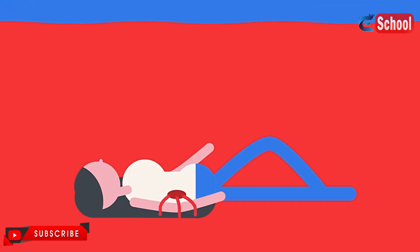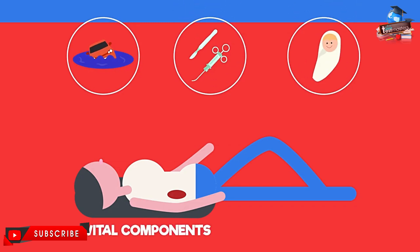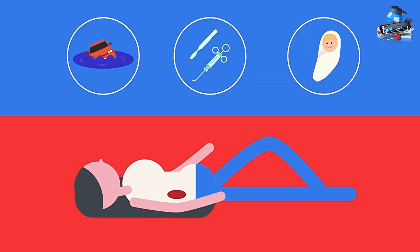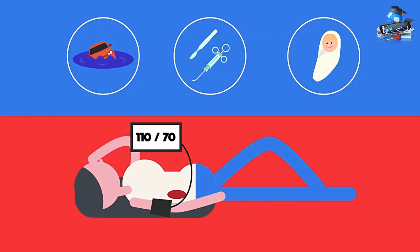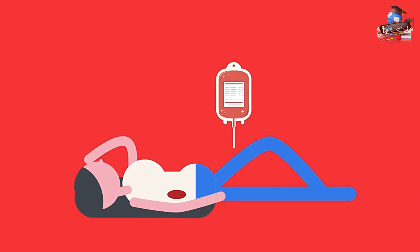When a person loses blood — perhaps during an accident, surgery, or childbirth — they lose vital components in their blood and their blood volume drops. The reduced volume causes a drop in blood pressure, making it more difficult for blood to circulate the body. Our bodies will eventually produce blood to replace the lost blood, but this takes some time, so sometimes doctors will give patients a transfusion to quickly replace the blood that has been lost.